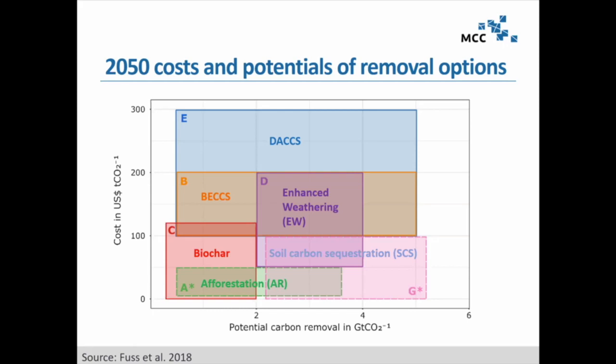Here I show the costs and potentials for carbon removal of the different categories — a systematic literature review for 2050 costs and potentials. You see wide ranges. This is partially because these categories are a basket of individual technologies, but also because different assumptions stand behind the estimates. What you see is quite an impressive potential that each could be ramped up to.